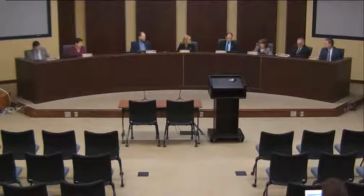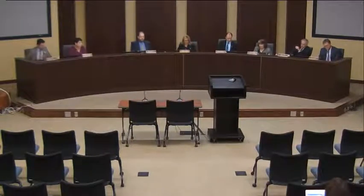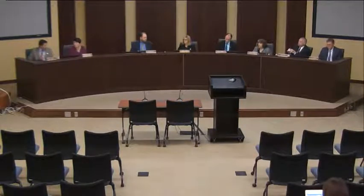Good evening. I'd like to welcome you all to this meeting of the Lincoln Board of Education. I'd like to call it to order. Laura, would you call the roll and note that Ms. Mumgaard is excused.